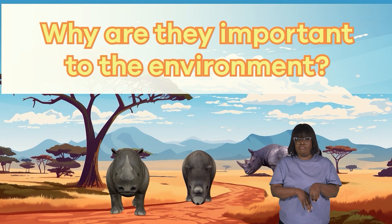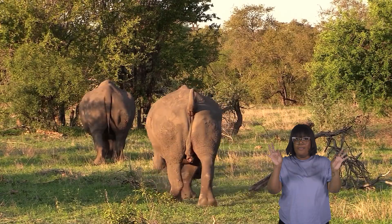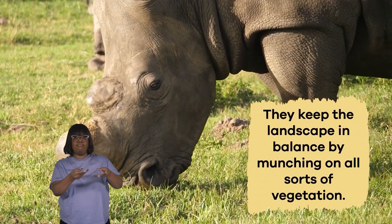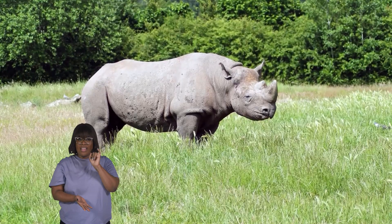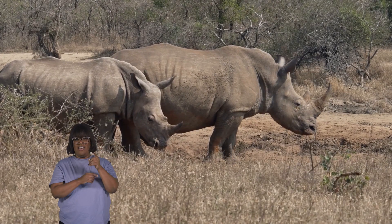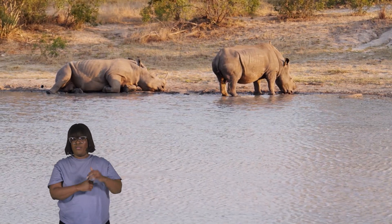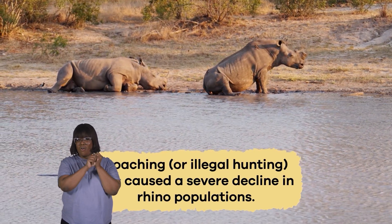Why are rhinos important to the environment? Rhinoceroses are incredibly important for the environment in several ways. One of their most essential roles is shaping their habitats. They keep the landscape in balance by munching on all sorts of vegetation. Believe it or not, if there are too many plants, it could negatively affect other animals and even change the whole ecosystem. Sadly, many species of rhinoceroses are endangered today and at risk of disappearing from the wild forever. This is mainly because of poaching, or illegal hunting, which has caused a severe decline in rhino populations.